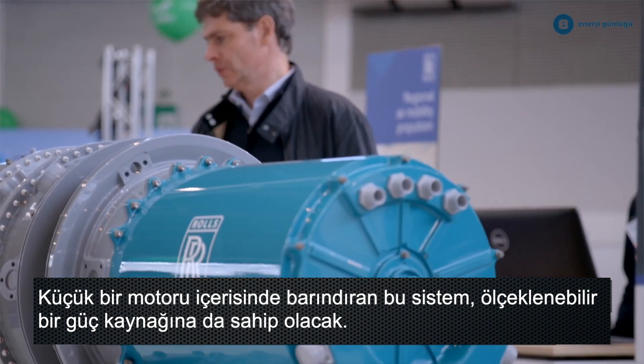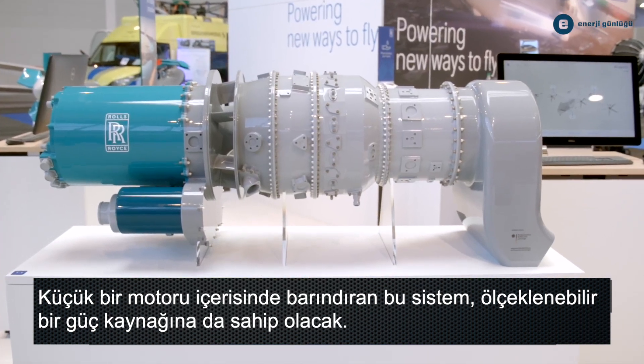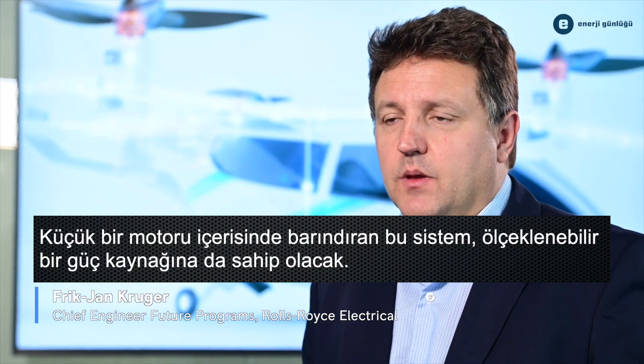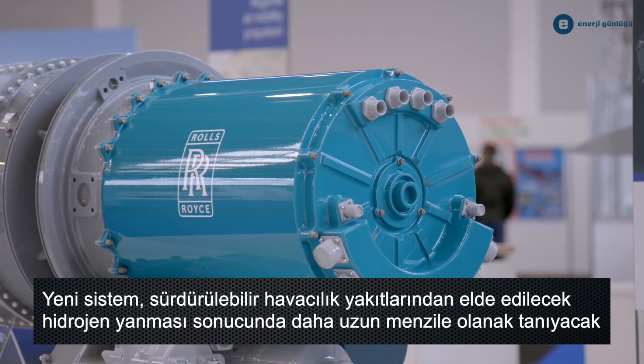At Rolls-Royce we are therefore designing a new turbo generator technology to complement our electrical power and propulsion offering. We are developing a fully integrated turbo generator system in a power range of half a megawatt to just over one megawatt to serve the individual power demands of different aircraft platforms.